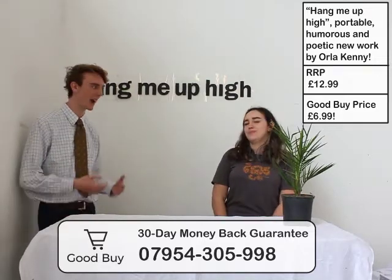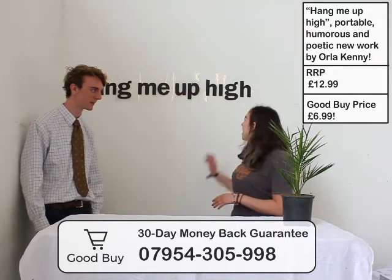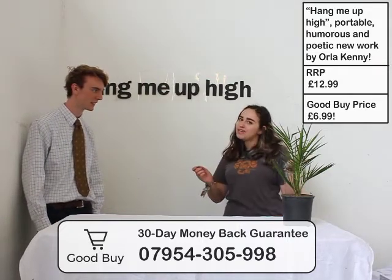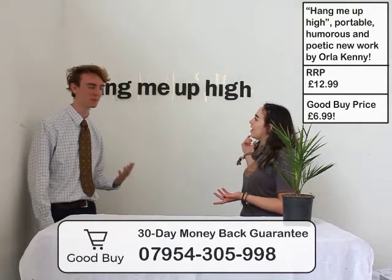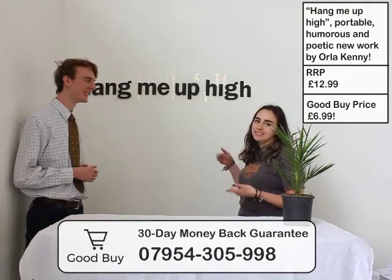So this is just one of those ones where you have to call if you want it. And if you buy it within the next 10 minutes, you get some free fishing wire for hanging it up. For installation. So you can hang it up high, as the phrase tells you to.